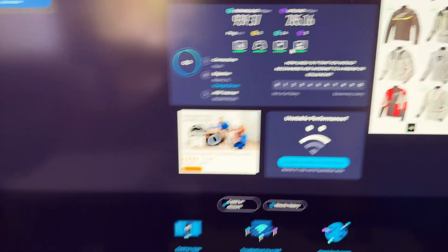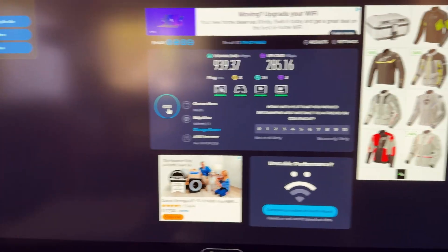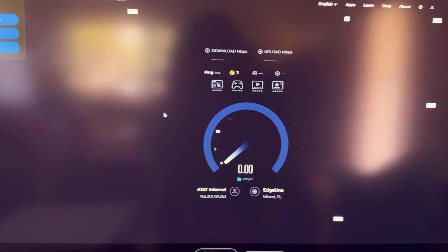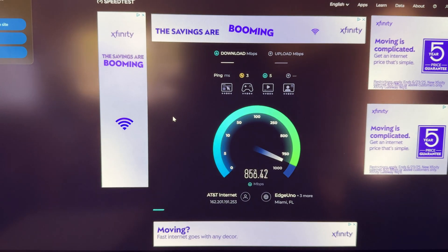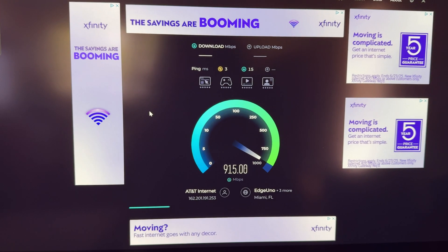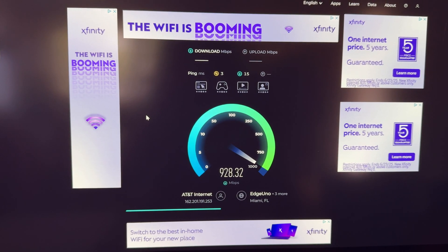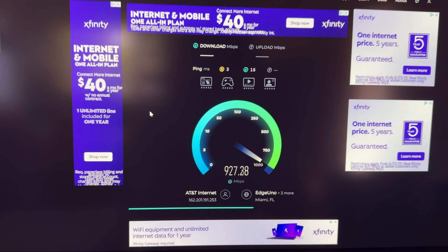A couple weeks ago, my Wi-Fi — all the devices connected to this gateway — started acting really weird. I have Wi-Fi dropouts every five to ten minutes. I'm going to do another speed test really quick, and I think my gateway is dying.